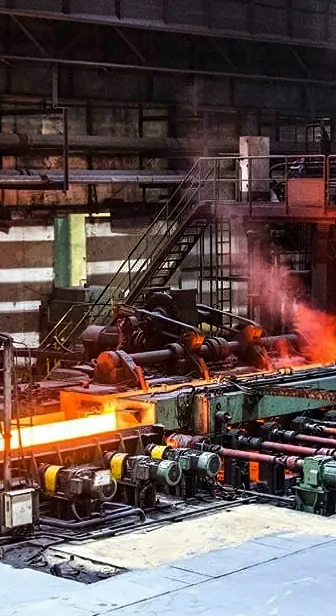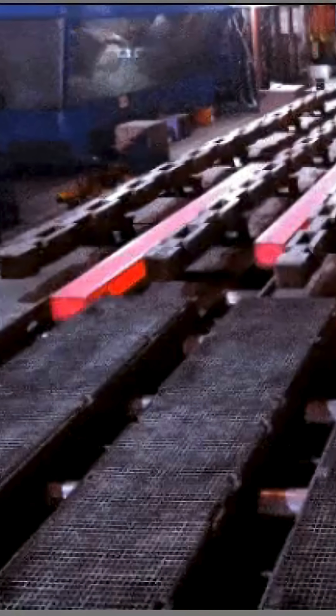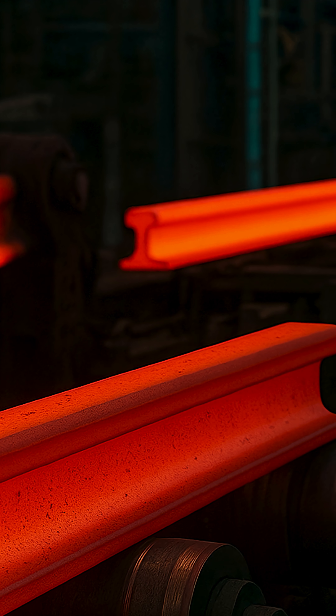Raw Material Preparation. Iron ore, coke, carbon-rich fuel, and limestone are the primary raw materials. These are fed into a blast furnace, where they are heated to extremely high temperatures — 2000 degrees C.